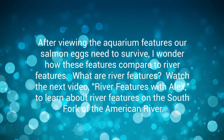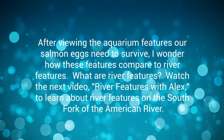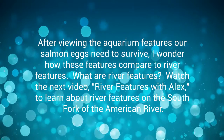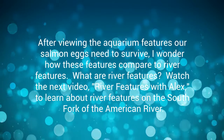After viewing the aquarium features our salmon eggs need to survive, I wonder how these features compare to river features. What are river features? Watch the next video, River Features with Alex, to learn about river features on the South Fork of the American River.